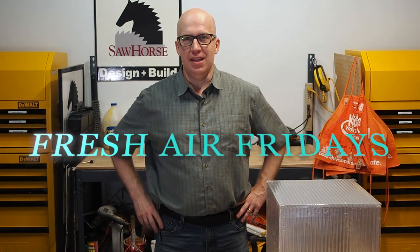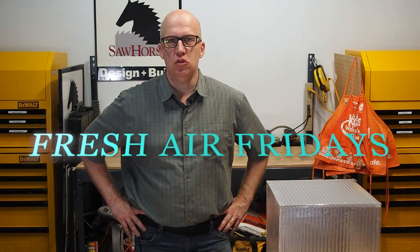Hello everyone, Matt Hoots here, and welcome to another episode of Fresh Air Fridays. Don't forget to hit the subscribe button. In this week's episode we are going to talk about spot ventilation.